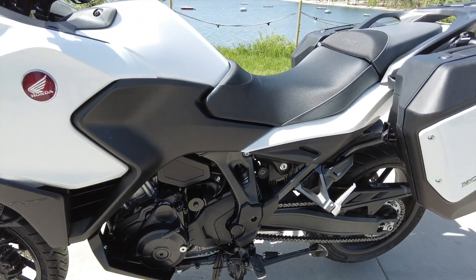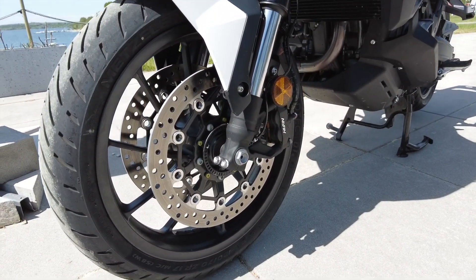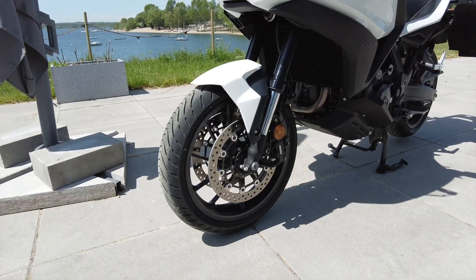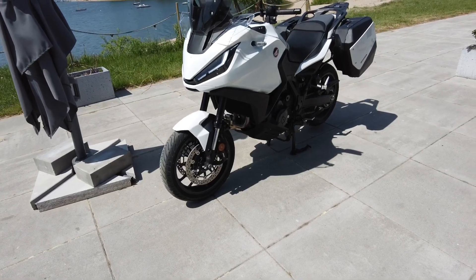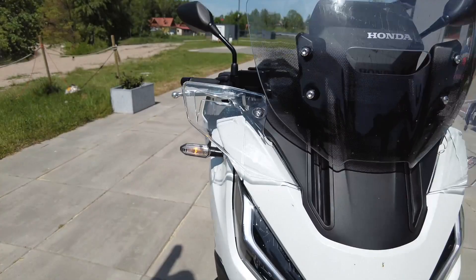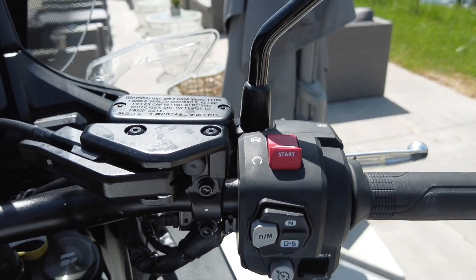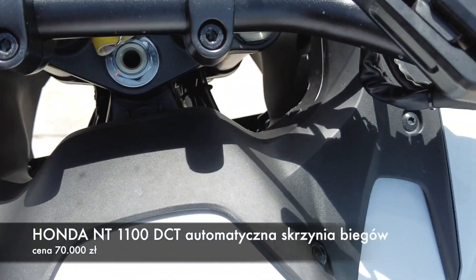Motocykl seryjnie wyposażony jest w centralną stopkę, co w turystyce niezmiernie się przydaje. Układ hamulcowy z przodu — dwie mocne tarcze 321 mm od Nissina, tył to chyba 256 mm, również Nissin. Jestem zachwycony pracą tego układu — motocykl hamuje rewelacyjnie. Całość sprzężona z corneringiem dwuzakrętowym od firmy Bosch. Bardzo ładne kierunkowskazy LED — funkcja włączania i wyłączania jest automatyczna, po wykonanym manewrze kierunkowskazy gasną. W standardzie dostajemy też tempomat i grzane manetki — niczego nam tutaj nie zabraknie.